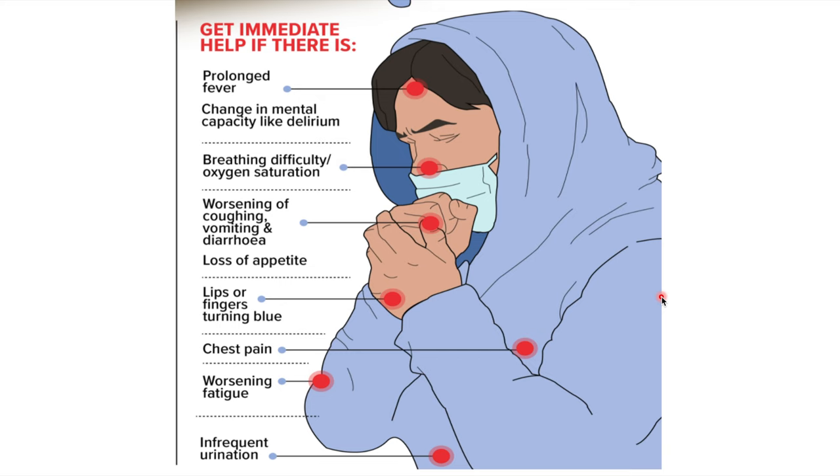What are these warning signs that mean you need to go to hospital immediately? They are: prolonged fever, change in mental state, difficulty in breathing, worsening cough, loss of appetite, fingers and lips turning blue, chest pain getting worse, and not urinating as frequently.